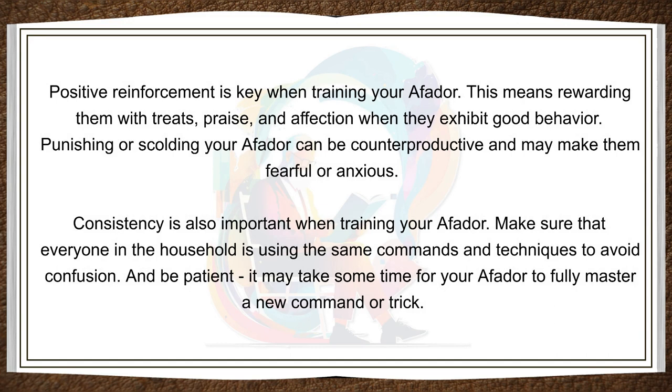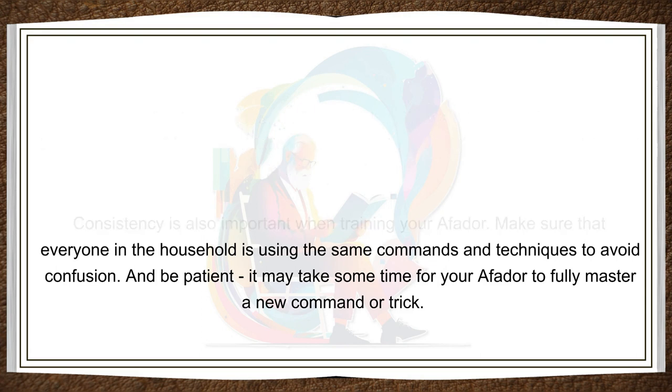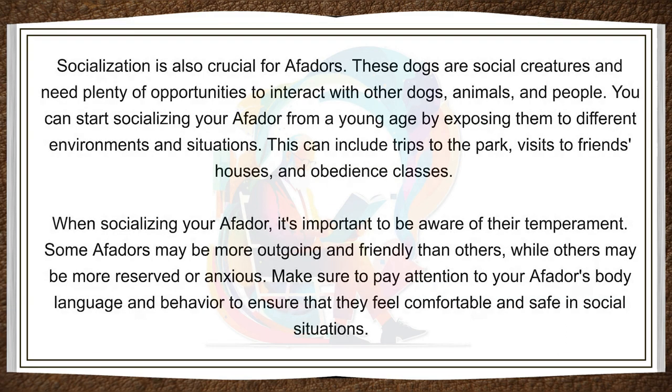Positive reinforcement is key when training your Affidor. This means rewarding them with treats, praise, and affection when they exhibit good behavior. Punishing or scolding your Affidor can be counterproductive and may make them fearful or anxious. Consistency is also important when training your Affidor. Make sure that everyone in the household is using the same commands and techniques to avoid confusion. And be patient — it may take some time for your Affidor to fully master a new command or trick. Socialization is also crucial for Affidors. These dogs are social creatures and need plenty of opportunities to interact with other dogs, animals, and people. You can start socializing your Affidor from a young age by exposing them to different environments and situations. This can include trips to the park, visits to friends' houses, and obedience classes.